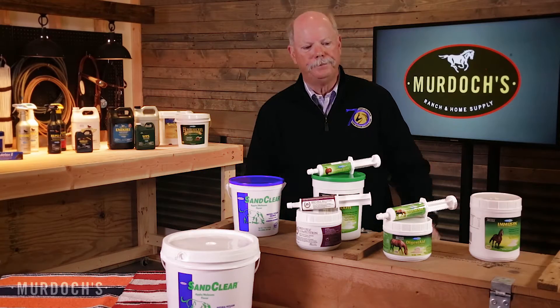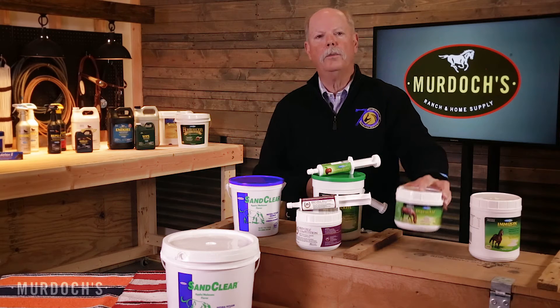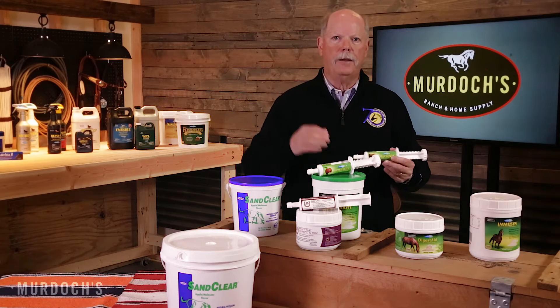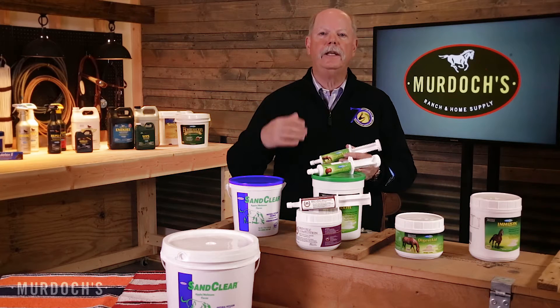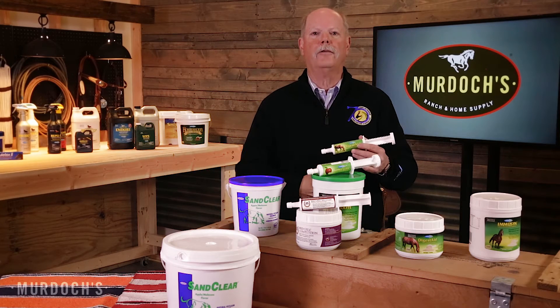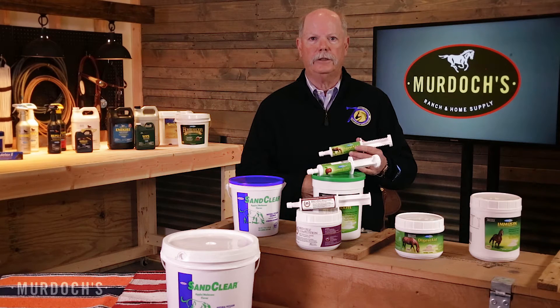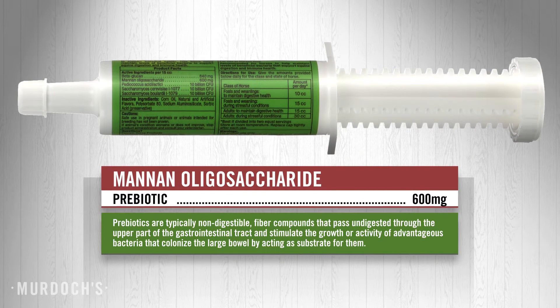That brings us to Digestate. Digestate is a new type of probiotic that in reality is a synbiotic — a probiotic and a prebiotic combined. What a prebiotic does is feed the bugs, the microflora that normally inhabit the horse's digestive tract, specifically in the large gut. In this product, we use mannan-oligosaccharides as the prebiotic, so we have something feeding all the good microbes already in the gut.